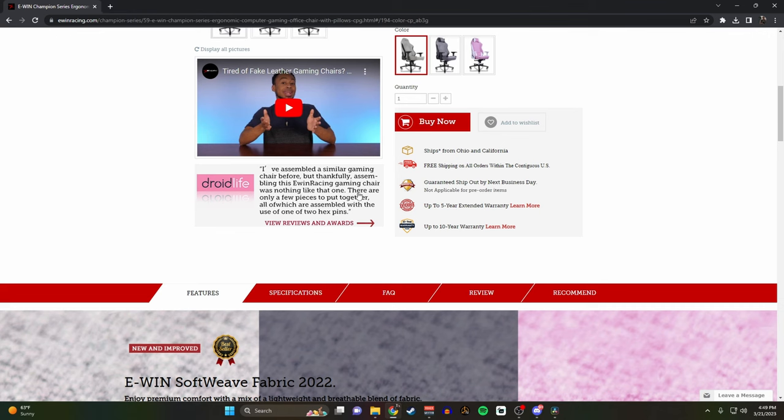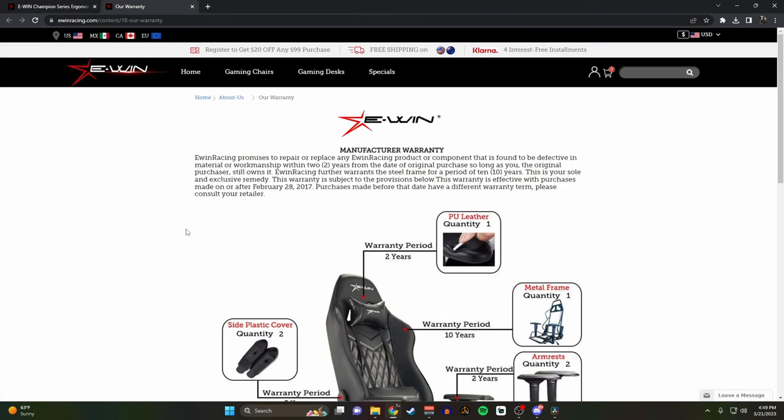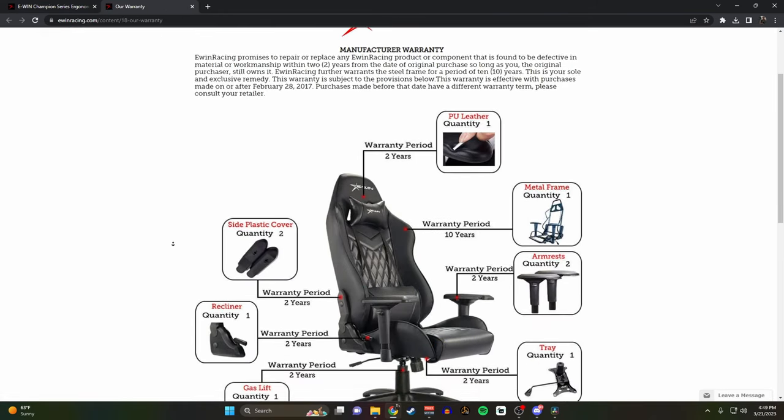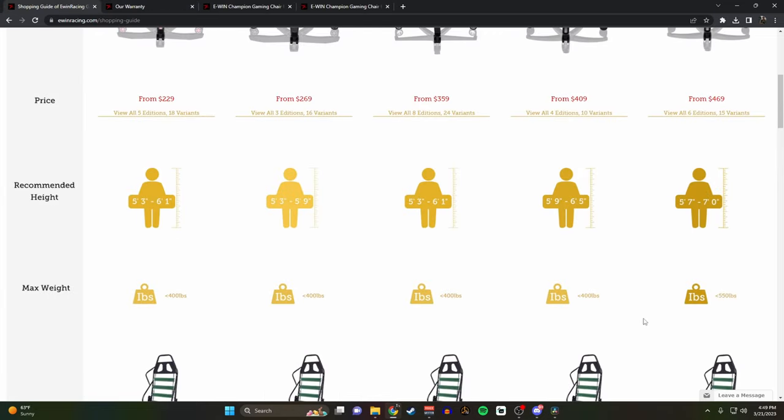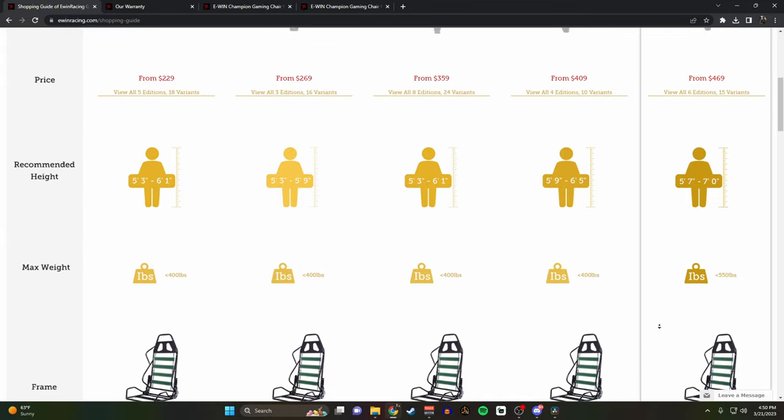These chairs are shipped from the United States — it took just a couple of days for mine to arrive. It comes with a 10-year warranty and a 5-year warranty on the frame. It is designed for people ranging from 5'3 all the way up to 6'5. I'm 6'4 and I've had zero problems. I can lay down completely in it, it doesn't tip over, and I've never had any stability issues.